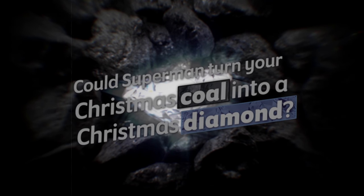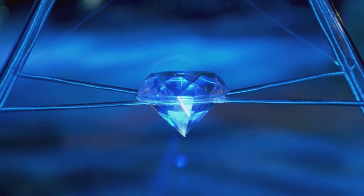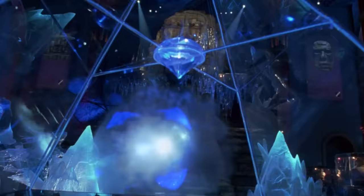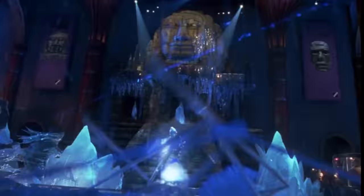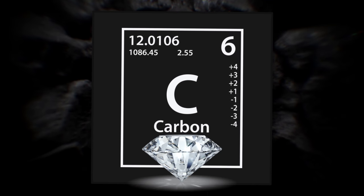To figure out if this is possible, we first must understand what even is a diamond. And I know that sounds silly — most of us know what a diamond is, we've seen what it looks like. But what is it? The answer is very simple: carbon. A diamond is just a pure carbon substance.